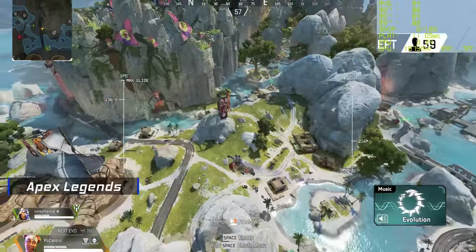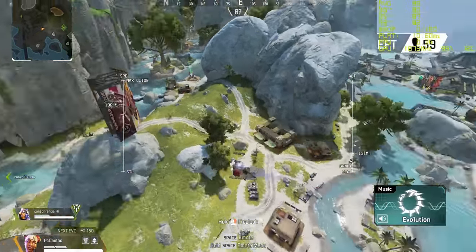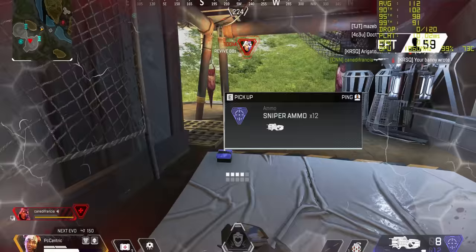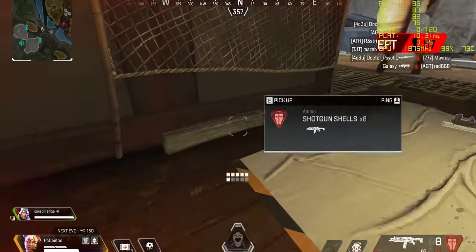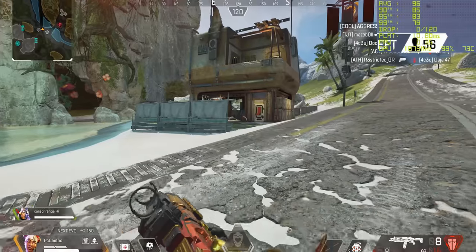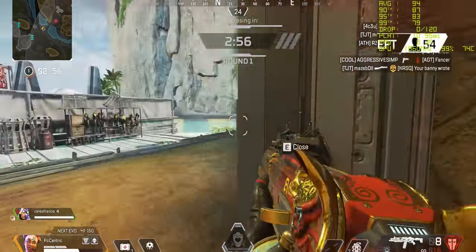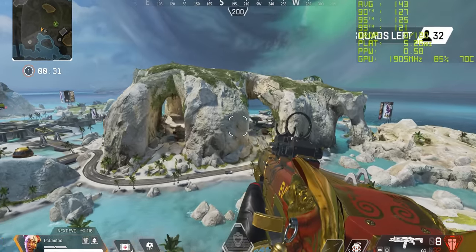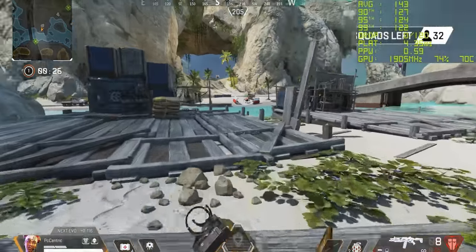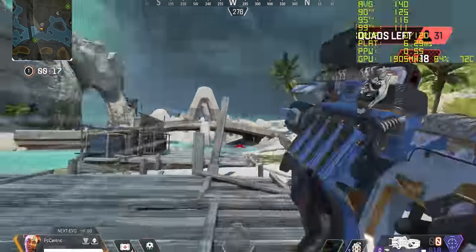Apex Legends is running at absolute max settings, 4K, and we're in the new map - it definitely looks a whole lot brighter. Just look at that frame rate: around about 100 to 120 FPS at 4K max settings - that is pretty incredible. It really goes to show that even if you want to play on a 4K monitor this PC can handle it. If you're more of a 1440p gamer, we've actually hit the frame rate cap on this game - clearly 165Hz gaming is not going to be a problem for this system whatsoever.